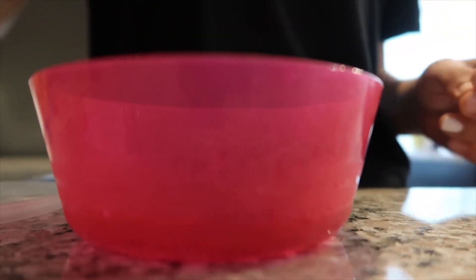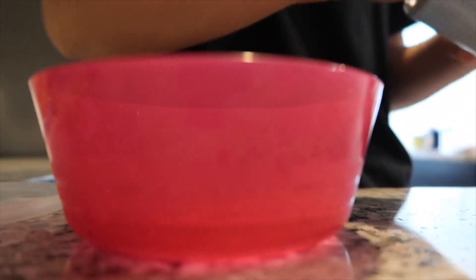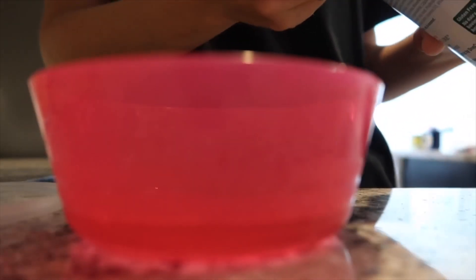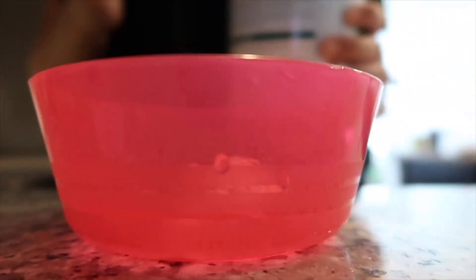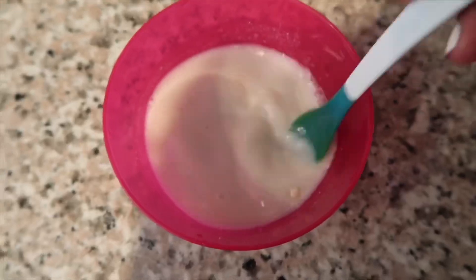Hey guys, welcome back to my channel. In this video I'm sharing with you everything that my daughter Addison eats in a day. She is eight and a half months old and so I'm just going to walk you through her breakfast, lunch, and dinner and show you what she eats.